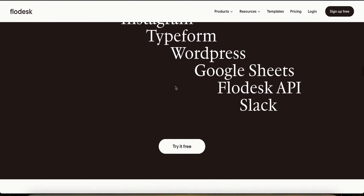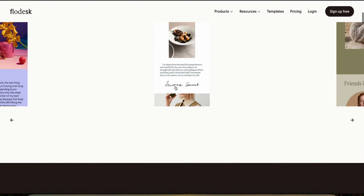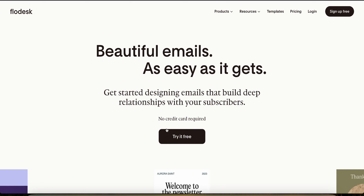I would recommend actually trying out Flowdesk yourself before you become an affiliate, so you can give honest, valuable information to your audience. You can actually try it out completely for free using the link in the description.